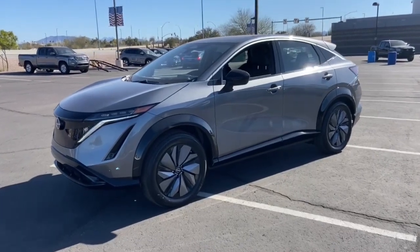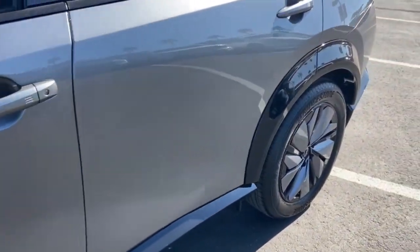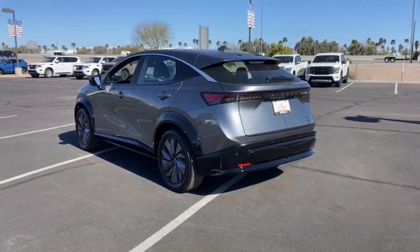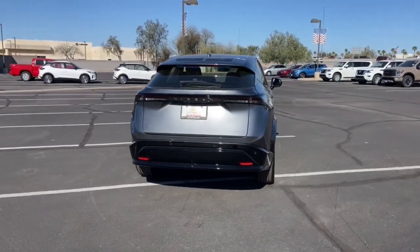Look no further than the 2023 Nissan Aria. Get the features you need and the comfort and style you've been hoping for. This well-equipped vehicle is an excellent value and will help you make the most of every drive. All you need to do is relax and enjoy the ride.